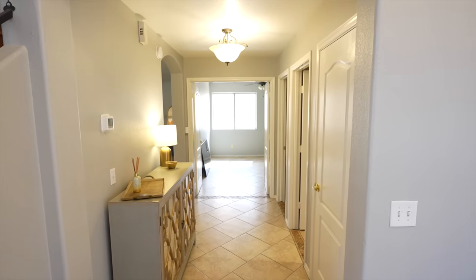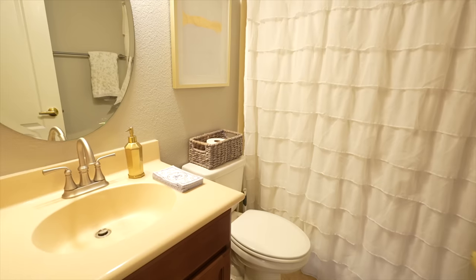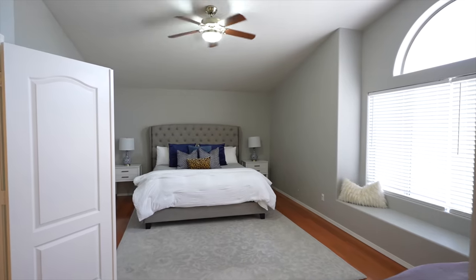Step inside and be amazed by the spaciousness and charm of this two-story gem. With five bedrooms and three bathrooms, this home offers a world of possibilities for your family's comfort and lifestyle.